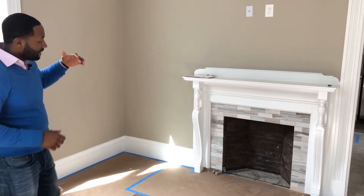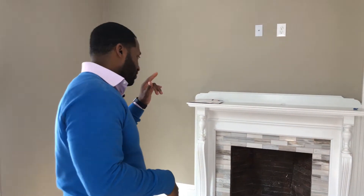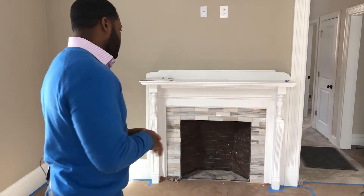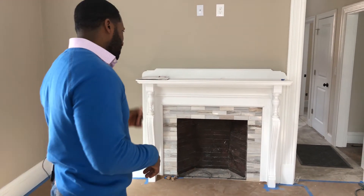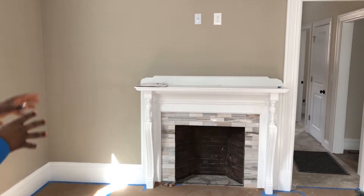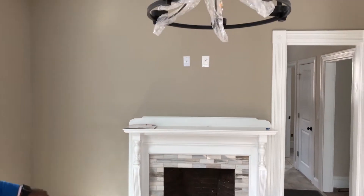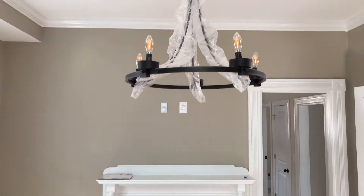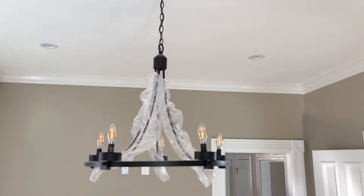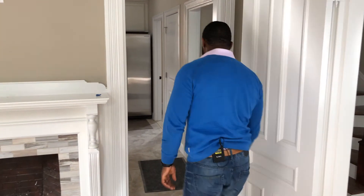The second fireplace is currently non-working but does connect to a chimney, so if you line it, it can work. We still have to repoint the interior and paint it black — a few finishing touches remaining. We tried to maintain as much of the original woodwork as possible here as well, and added a nice accent tile around the perimeter of it, in both the living room and dining area.